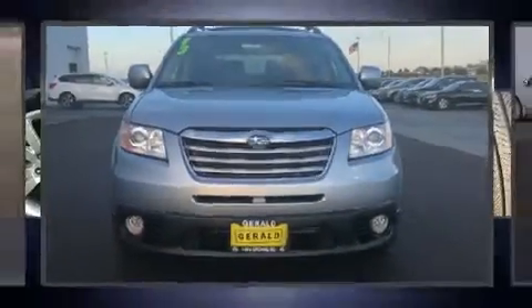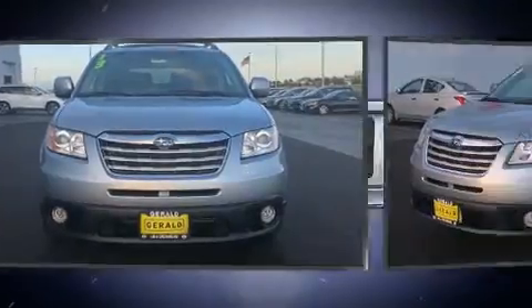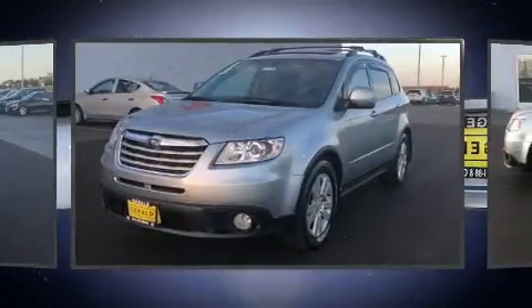You can expect a lot from the 2013 Subaru Tribeca. It features all-wheel drive versatility, an automatic transmission, and a refined six-cylinder engine.